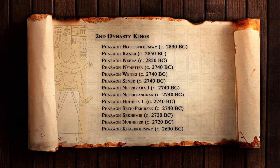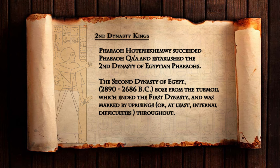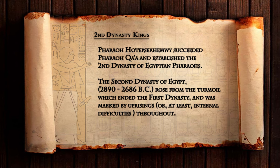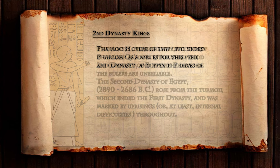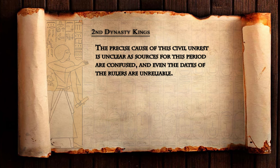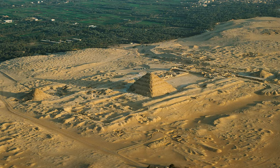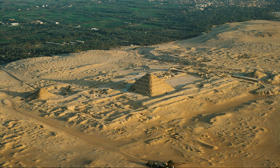Pharaoh Hotep Sekhemwy succeeded Pharaoh Ka'ah and established the second dynasty of Egyptian pharaohs. The second dynasty of Egypt, from 2890 to 2686 BC, rose from the turmoil which ended the first dynasty and was marked by uprisings, or at least internal difficulties throughout. The precise cause of this civil unrest is unclear, as sources for this period are confused and even the dates of the rulers are unreliable. We'll focus on this second dynasty of Egypt in the next episode. Thank you for joining us.